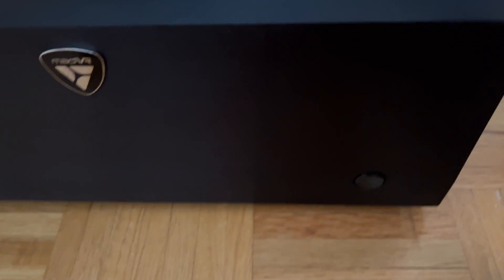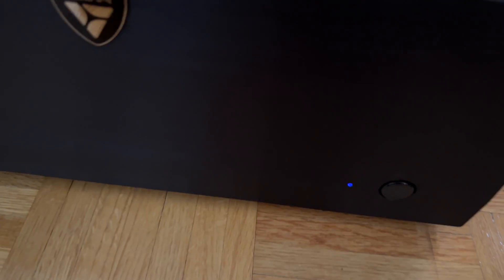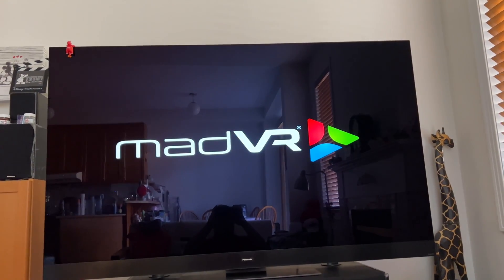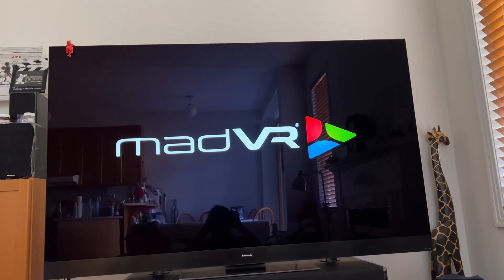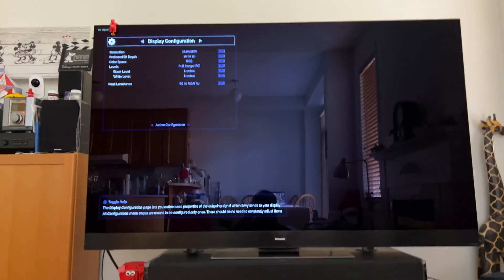Now let's power it on. See the blue light turns on. And you see that MET VR logo on your screen. Things sliding up, and that's it.